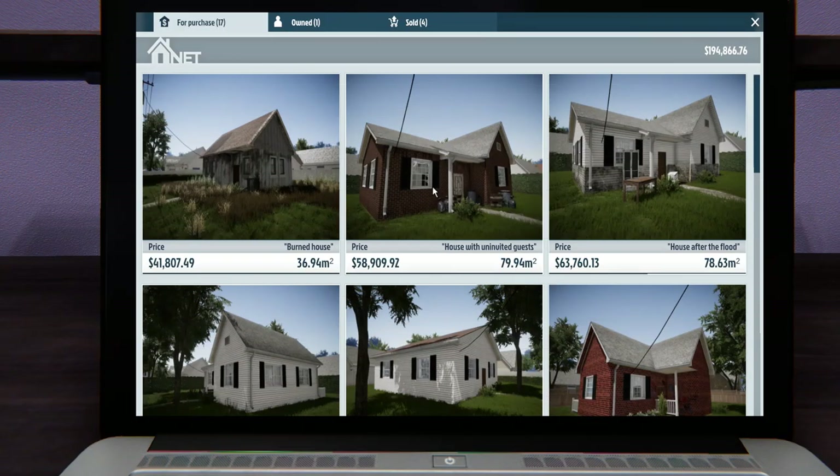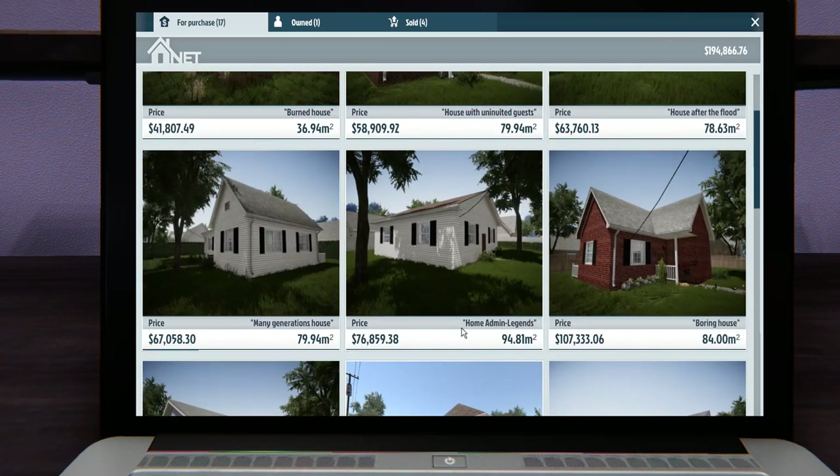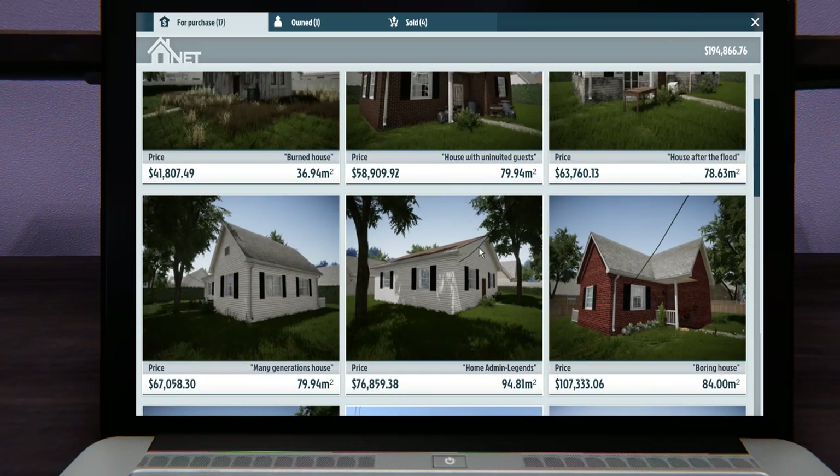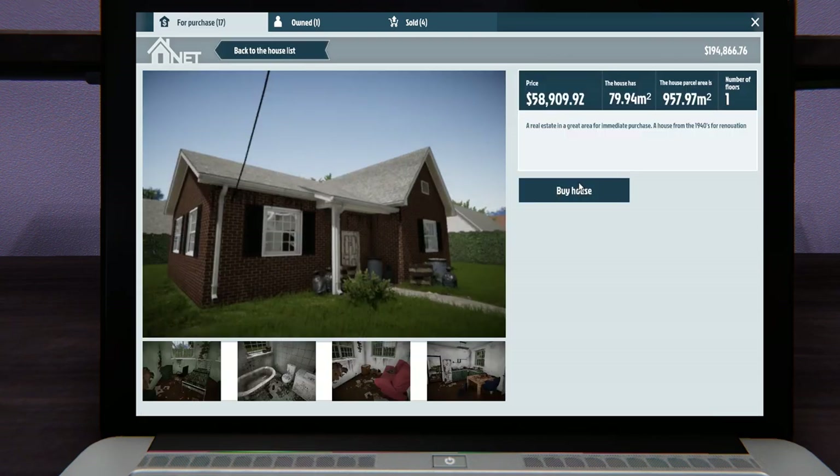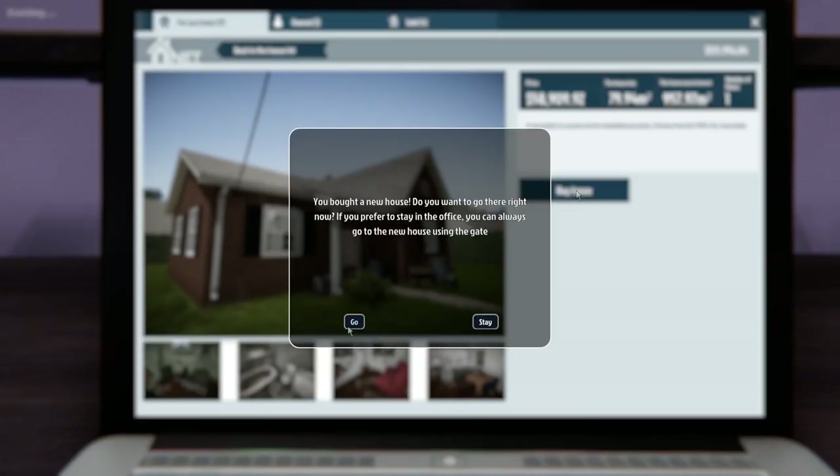Hey everybody, it's Crackers, welcome back to another episode of House Flipper. From last time, we sold the home and made some money — we're at almost two hundred thousand dollars now. We're picking a new house to flip, and I think I'm gonna stick with the 60s. We're going to do 'House with Uninvited Guests.'